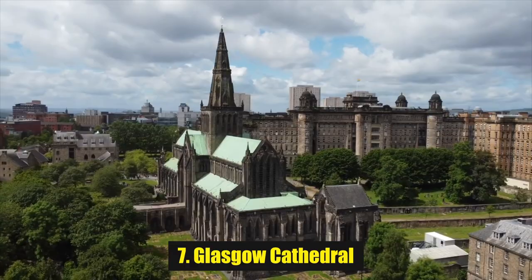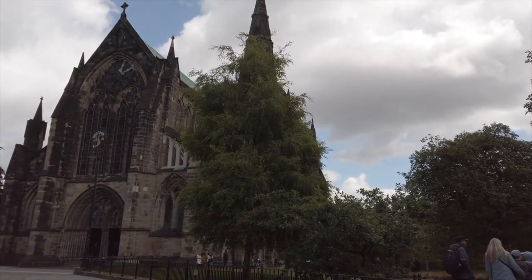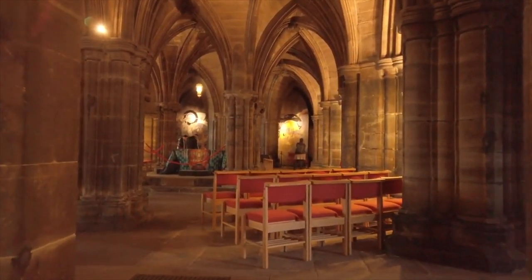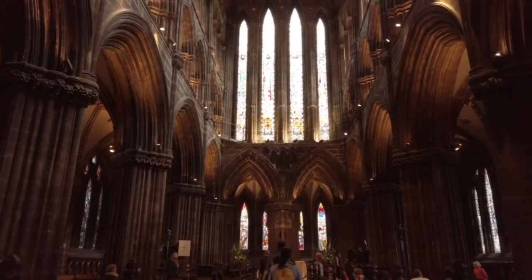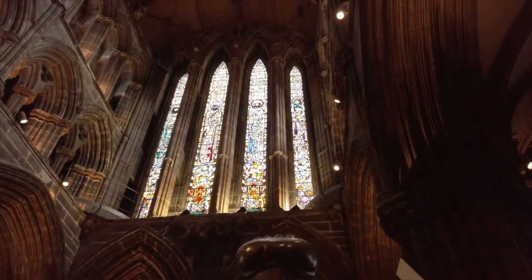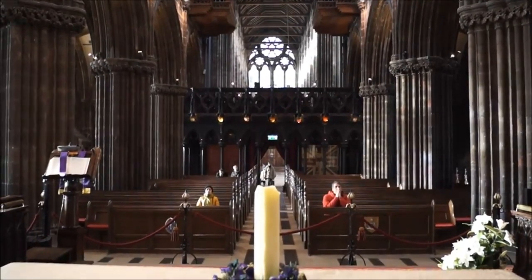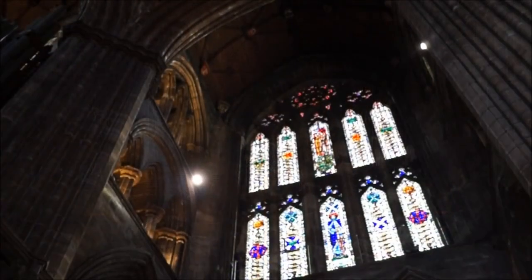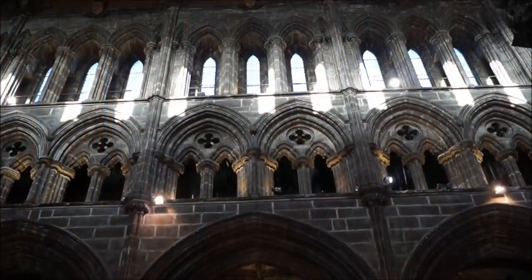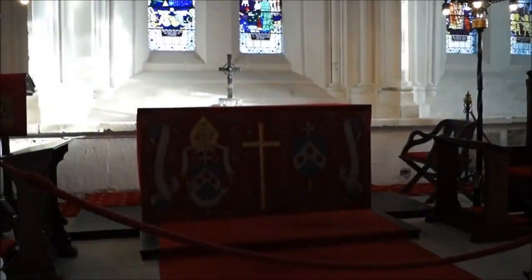Number 7: Glasgow Cathedral. Most of the medieval cathedrals that exist throughout the United Kingdom are now ruins, so you should take advantage of seeing one of the last remaining great cathedrals while you're in Glasgow. It has been used for worship for more than 800 years and has one of the largest collections of post-war stained glass windows. You can see the brilliant arches, hand-carved pews, and memorial pieces dotted on every wall. If you have an interest in architecture, history, or even photography, the Glasgow Cathedral is the building you want to see.